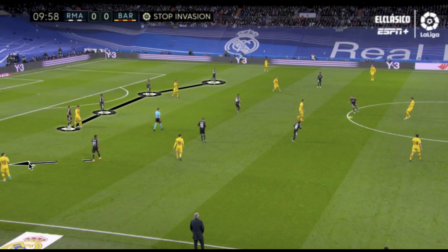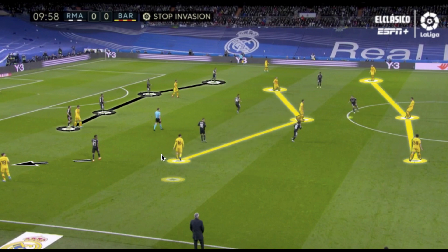Real Madrid's wingers would often track runners from the fullbacks — here Jordi Alba goes higher and the Real Madrid winger drops deeper using man orientation against the advancing fullback. But the wide rotation for Barcelona saw their 4-3-3 take up an asymmetric shape with Pedri on the left half space and Frenkie de Jong in the right half space. This spatial and man orientation clash left gaps and broken connections defensively between Real Madrid's wide and central midfielders.